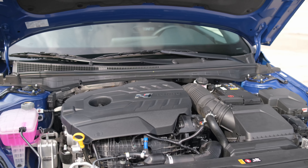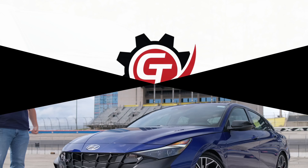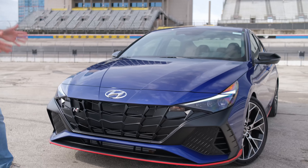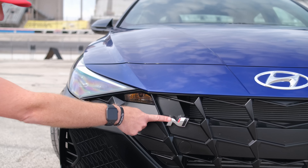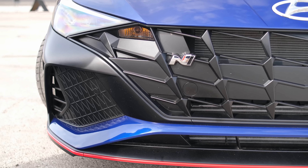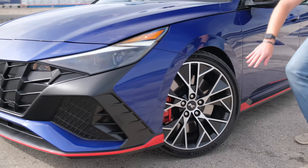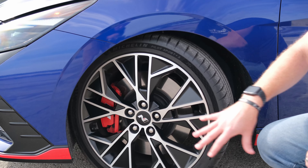Stay tuned because I am actually going to take this out on the track at Texas Motor Speedway. Starting under the hood, that is the real story with this Hyundai Elantra N. You have a 2-liter twin scroll turbocharged 4-cylinder engine making 276 horsepower and 289 pound-feet of torque, all going out through the front two wheels, mated to a 6-speed manual transmission.